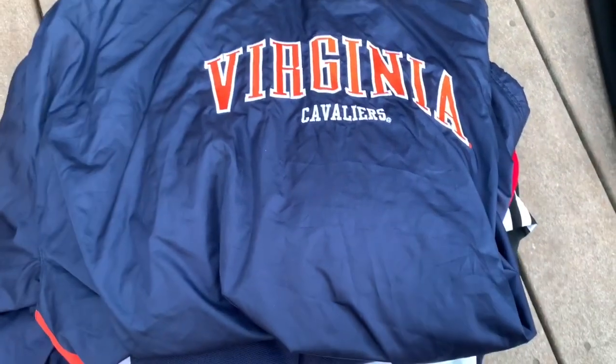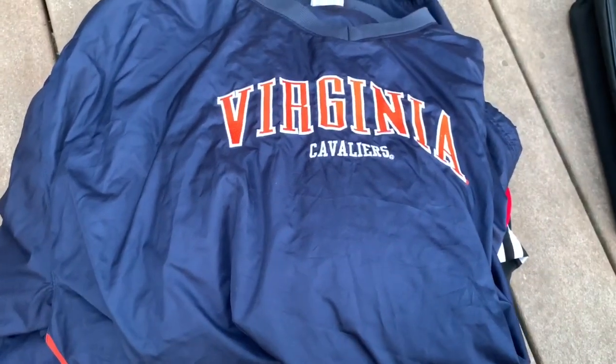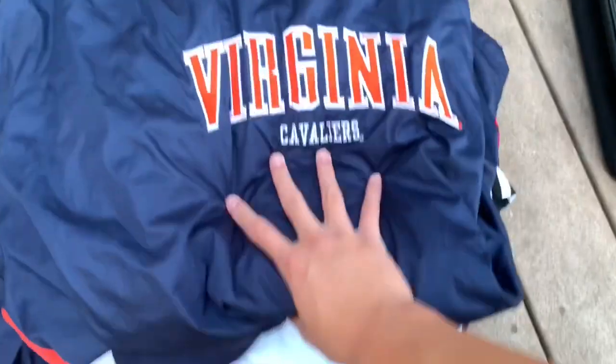This will be on my Depop, which will be in the description below, as well as my Instagram — make sure you go follow that. On Instagram you get first dibs and you get to see stuff way earlier than YouTube. The next item is this Virginia Cavaliers UVA little nylon pullover.